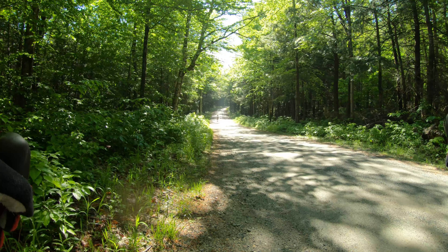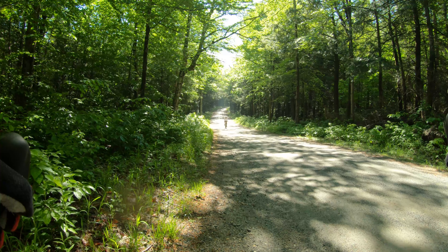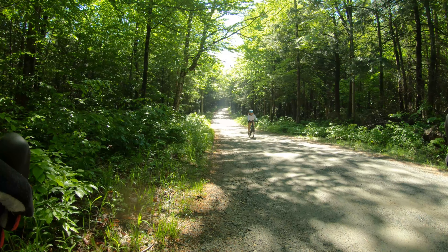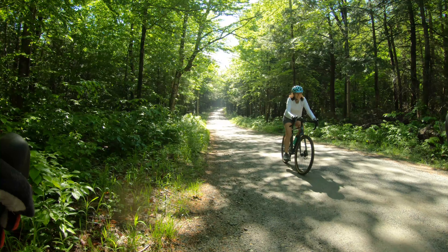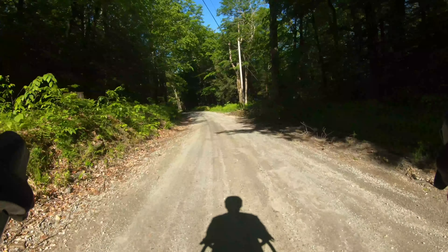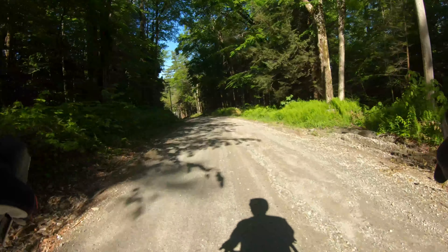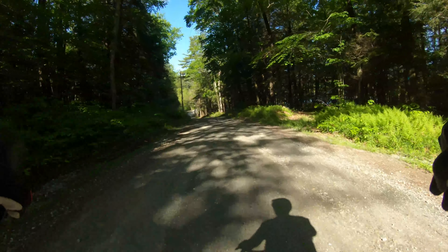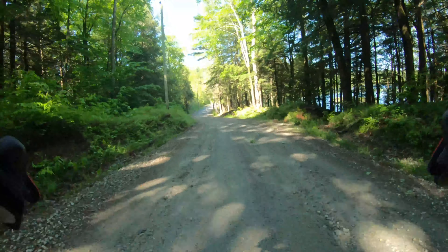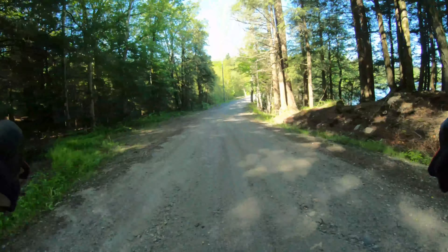Nice view of the road with the sun. This is what life is all about — good company, doing something you enjoy. You can get a glimpse of the water on the right — one of the far out bays on the Otis Reservoir, a place they call Dismal Bay.